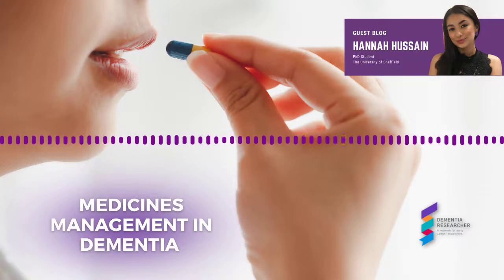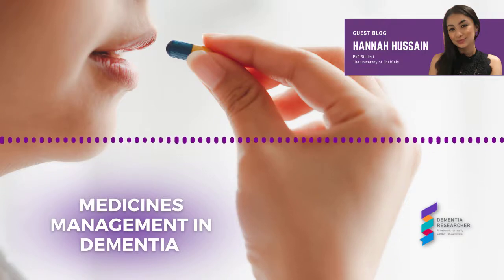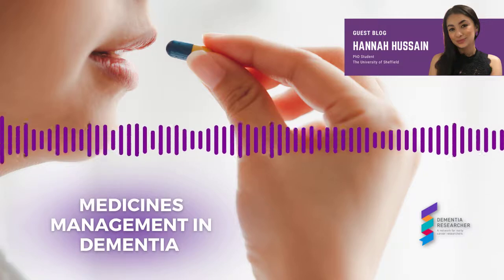Non-adherence is another key issue, which describes when the patient's actions do not match agreed recommendations. The most common reason is simply forgetting doses, but people are non-adherent for many reasons including avoidance of side effects. Lastly, there is titration, which refers to the process of gradually increasing a drug to achieve optimal amounts for the patient. This is done with dementia drugs to build up tolerance to side effects and minimise the risk of cholinergic excess. Some drugs come in titration packs to aid this process; however, as the dose is escalated, the probability of side effects may increase too.